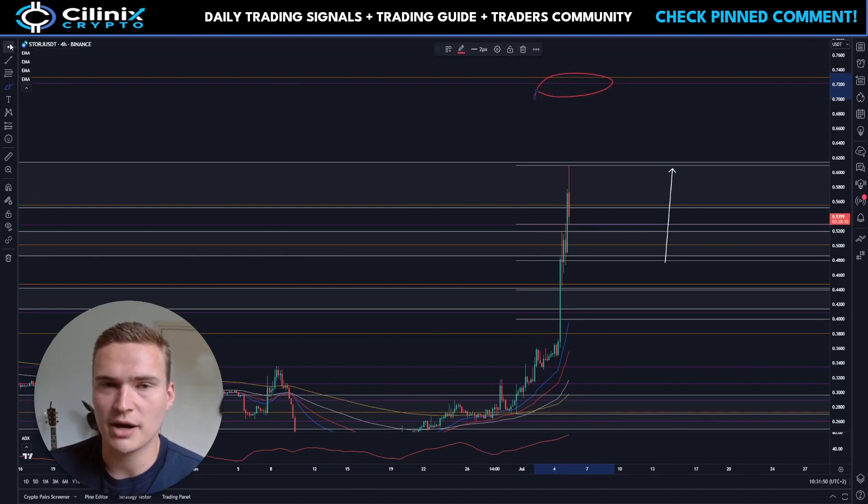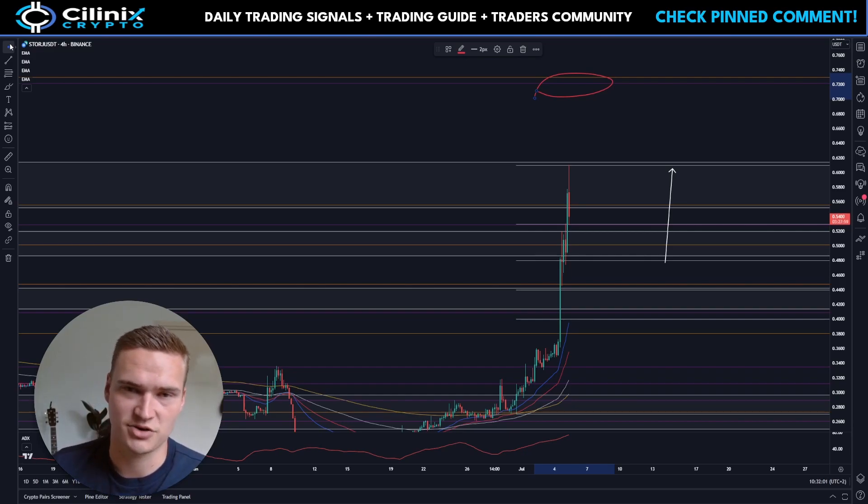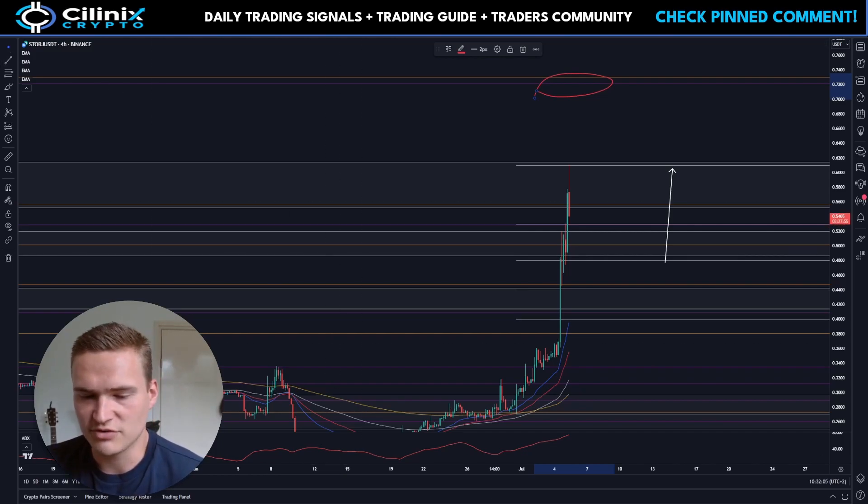Before we dive into that — if you want to receive daily trading signals, check out the links down in the description or the pinned comment, and there you'll find instructions on how to join.